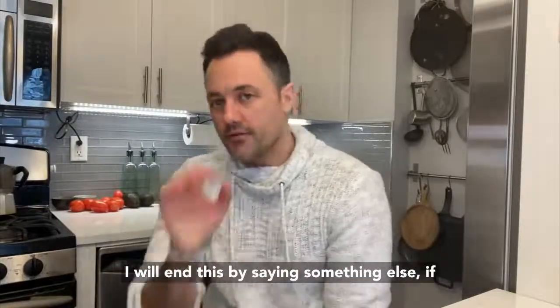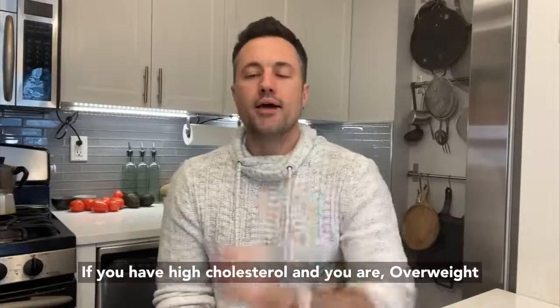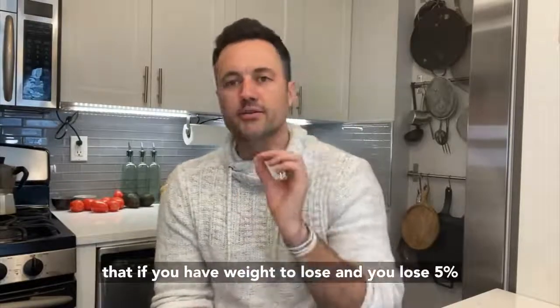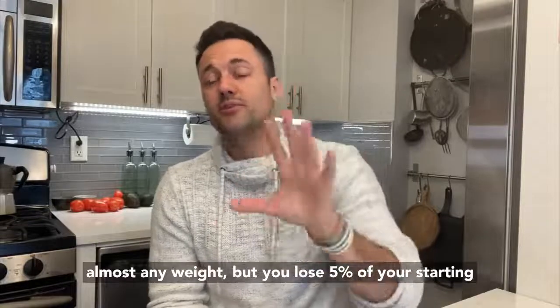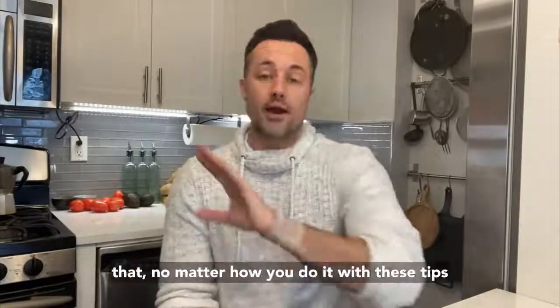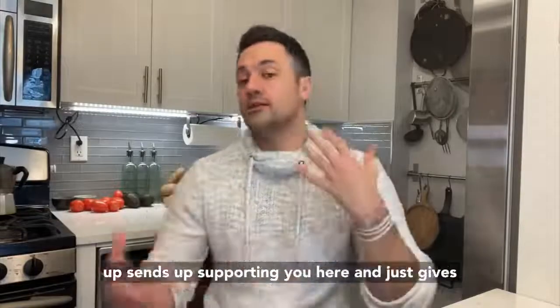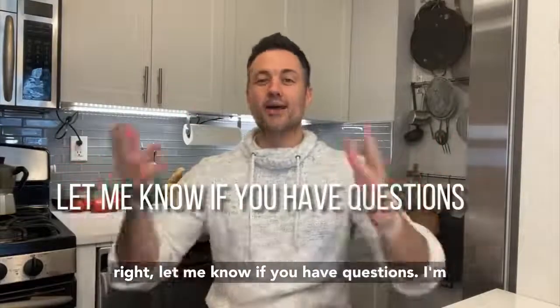If you have high cholesterol and you are overweight or obese, here's one simple way to help: if you lose just 5% of your starting weight, you will start to reduce your cholesterol and send it in the right direction, making you a healthier person altogether. You can do that with or without these tips. I hope this gives you some clarity and helps keep you moving forward. Let me know if you have questions — I'm always here to help. Take care.